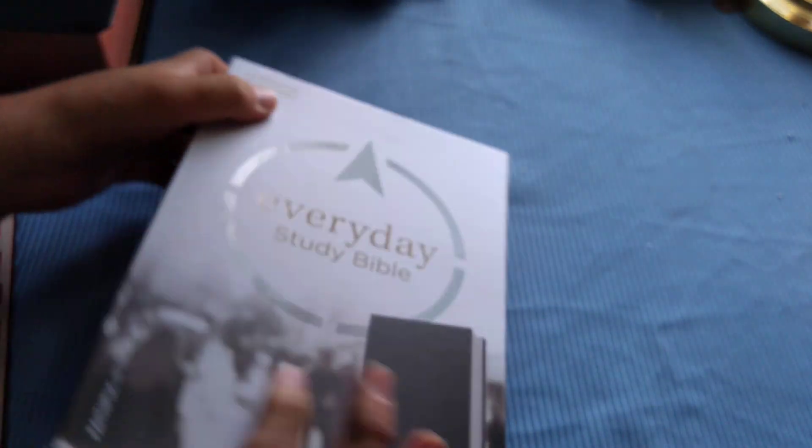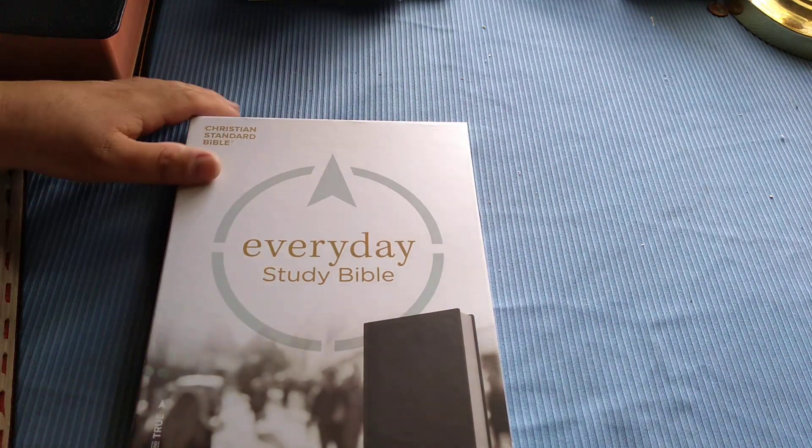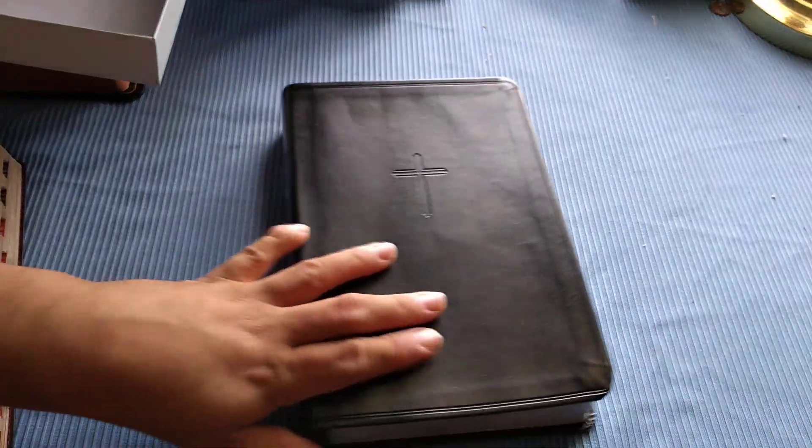It does retail for $29.99, but at times on ChristianBook.com you can usually find this for about $18.99 or $15.99. So go on ChristianBook.com and see if you can find any specials.